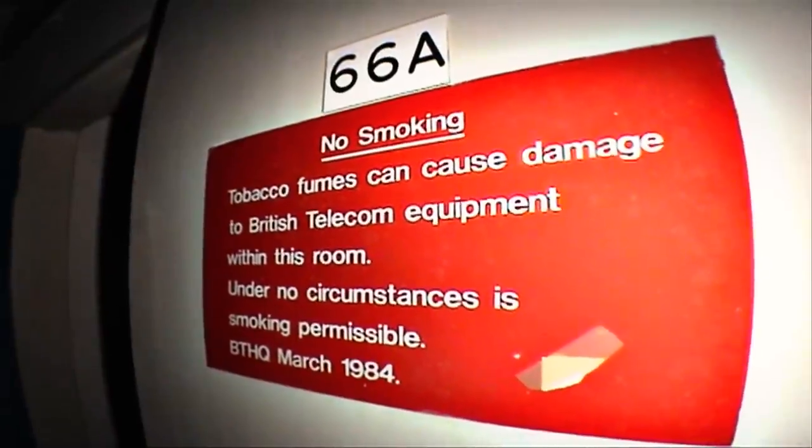The bunker now currently lies in private hands and the future is uncertain.